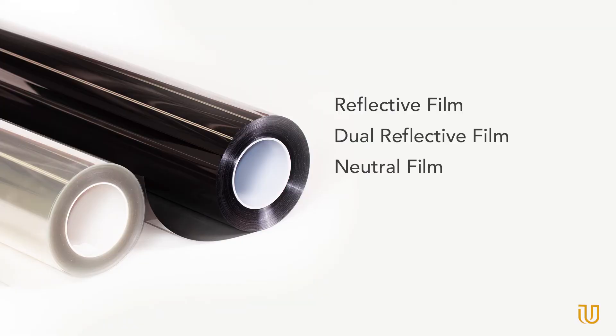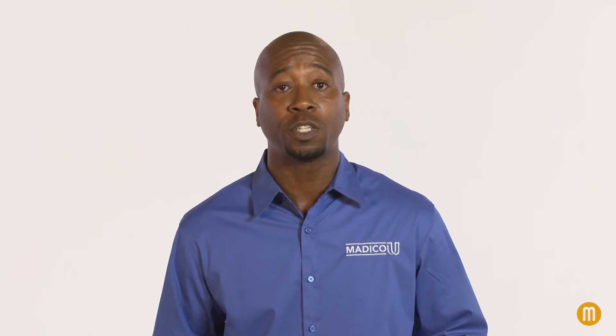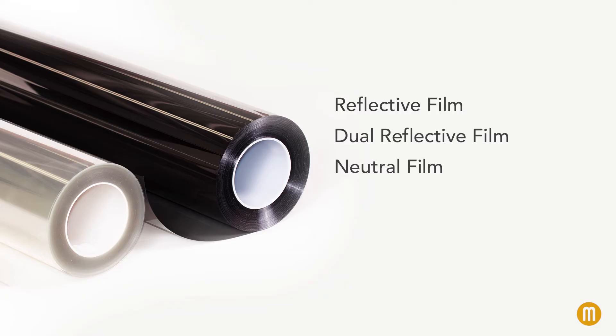Neutral films are less reflective than traditional films, reducing glare and preventing heat gain, all while providing a natural, neutral tone. Made specifically for exterior applications,